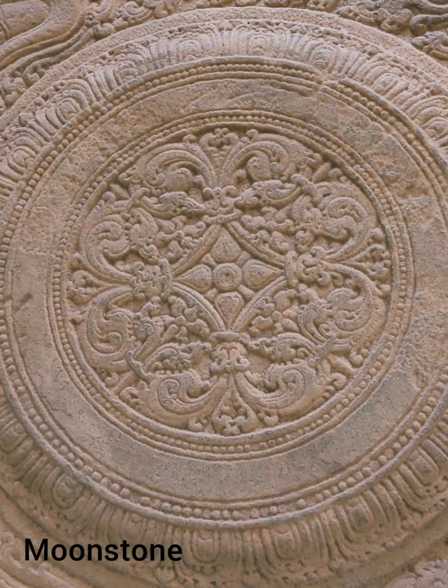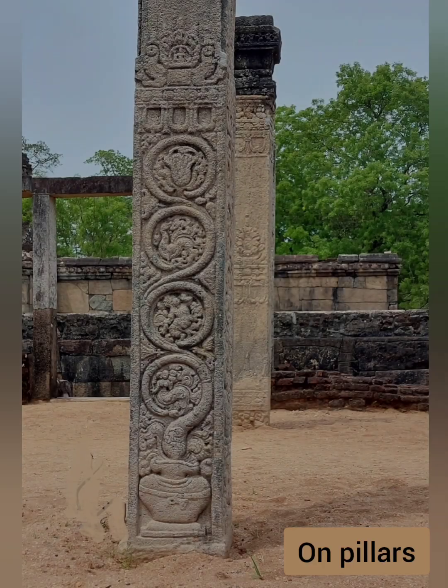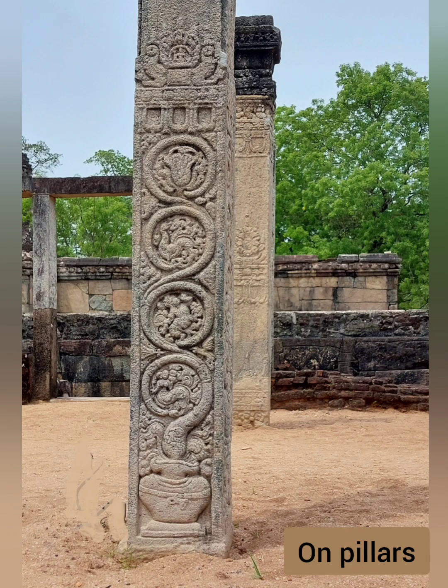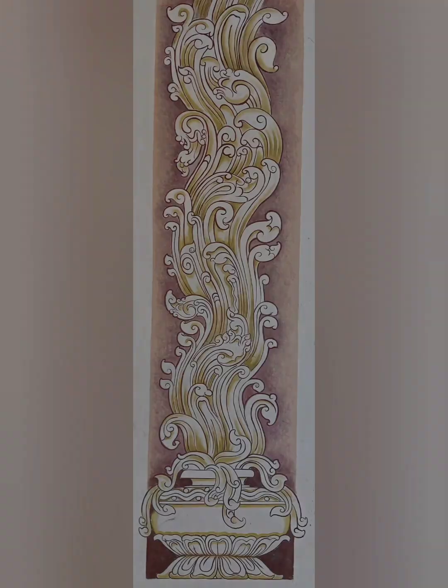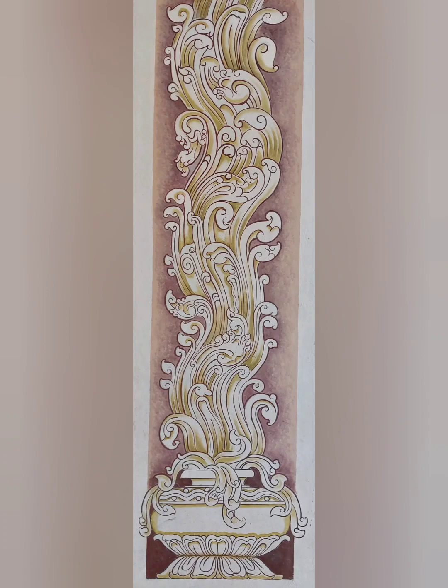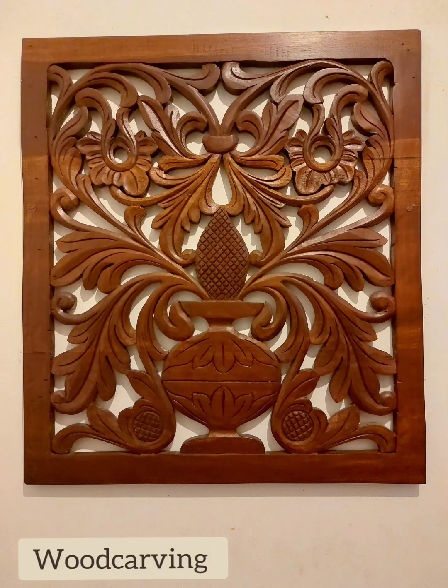The Liyavala was a common decorative element used on pillars. They were carved in stone or painted, as you can see here. Here, the Liyavala is growing out of a pot.